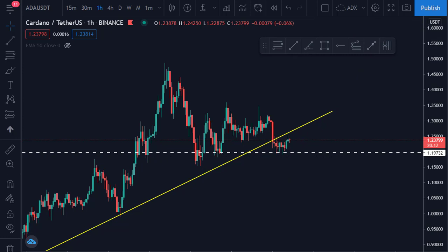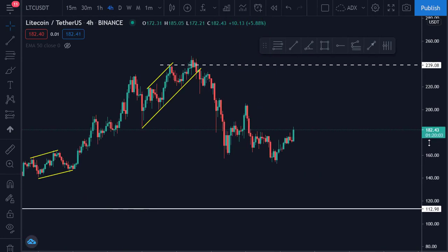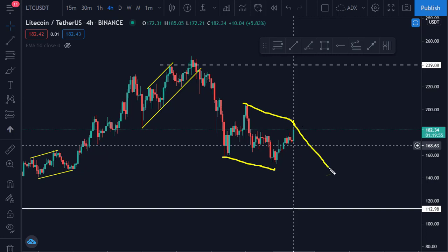Looking at Litecoin, it has completed a three-wave move down. From what we are seeing, this might still be a corrective structure — the way it is going, it might still correct further, which will definitely bring it down before it goes higher. Litecoin and Ethereum and Bitcoin have kind of similar patterns. Looking at the one-hour chart, the three-wave corrective move is more clear, so we might likely expect this pullback before the next wave. After this pullback, the market will be fully set for the next bull run.